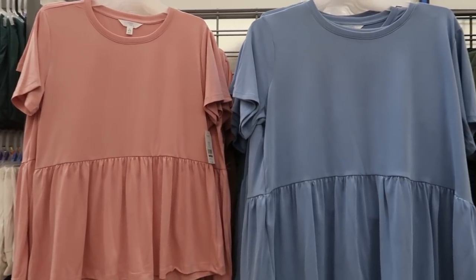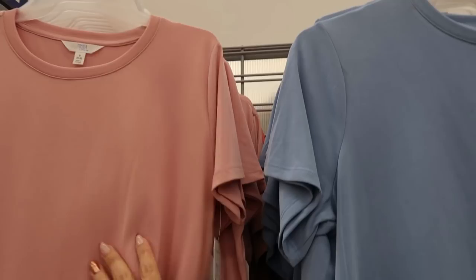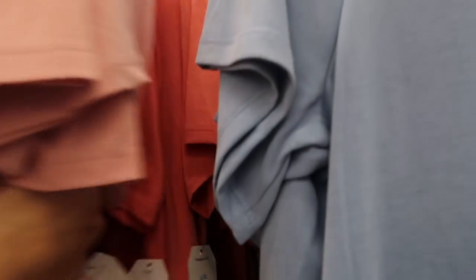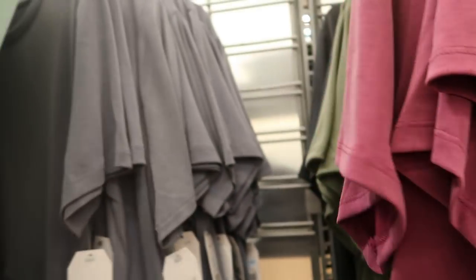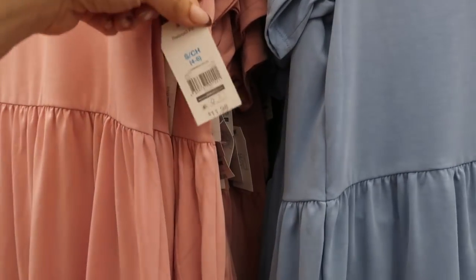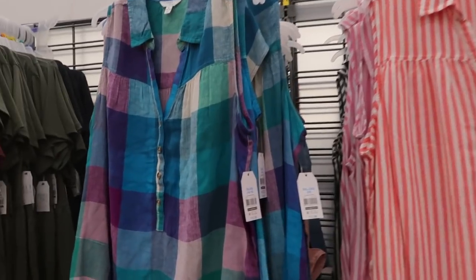I showed these tops from Time and True in my haul and I just wanted to go over some of the other colors. They have this dusty pink — same silky material as the black I showed — they also have it in orange, this pretty blue, plum, olive, gray, and mint. These are $11.98 and I did size down to a small.